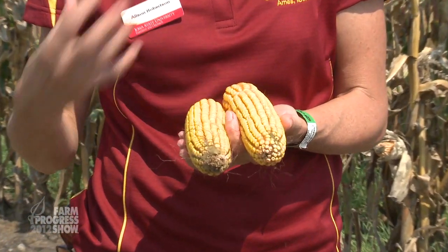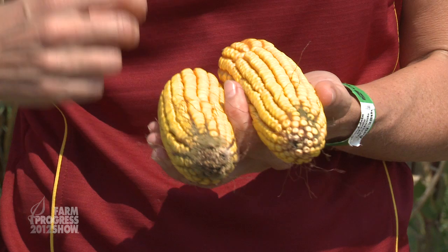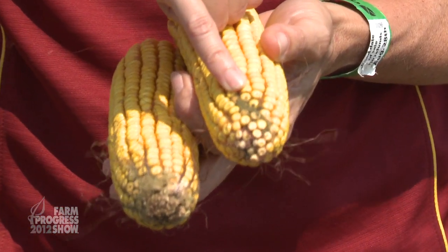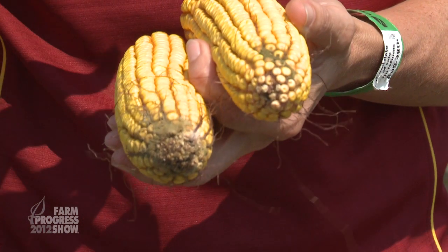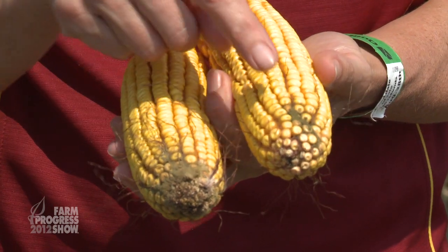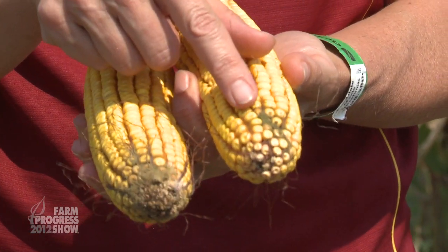When you're out in the field looking for aspergillus ear rot, what you should be doing is peeling back the husks and then looking at the tips of the ears. What you're going to look for is this olive green powdery mold. It's very powdery — sometimes when you pull back the husks you'll just see a cloud of dust, and that dust is the spores being produced. This is the fungus, and it's called Aspergillus flavus.